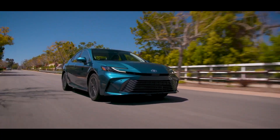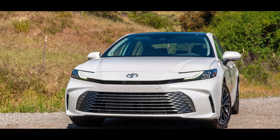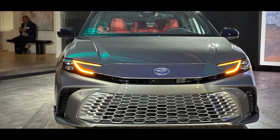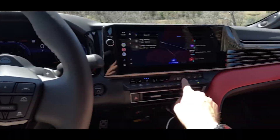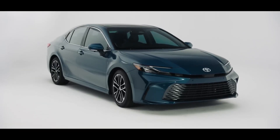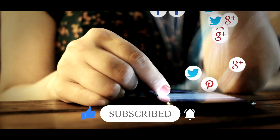The new Camry has gotten a makeover inside and out, while still keeping its handy versatility — and it looks awesome too. With its sleek design, upgraded features, and powerful engine options, this car is turning heads. From the outside it looks sportier than ever, taking cues from the Prius with a large grille and revamped lights. Inside, it's packed with modern tech including a big infotainment screen, plenty of USB ports, and heated seats. With hybrid and all-wheel drive options available, there's something for every driver. Get ready to be wowed by the 2025 Camry — share your thoughts in the comments, and don't forget to like and subscribe.